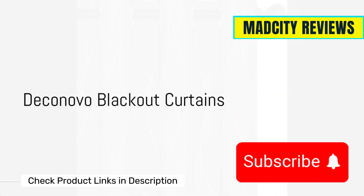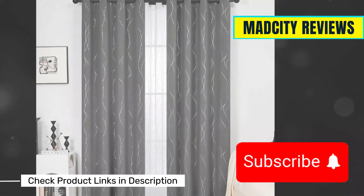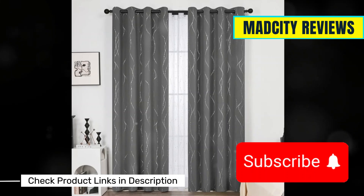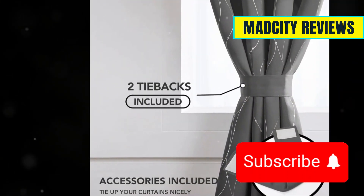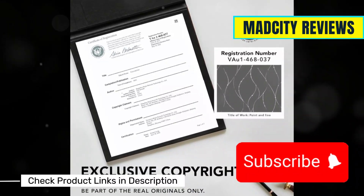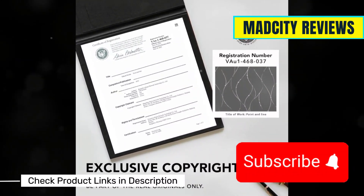Next up, Deconovo Blackout Curtains. Not only are they stylish, but they also offer excellent thermal insulation, making them energy efficient. These curtains are a win-win for those looking to combine fashion and function. They also come in a variety of sizes to fit any window.